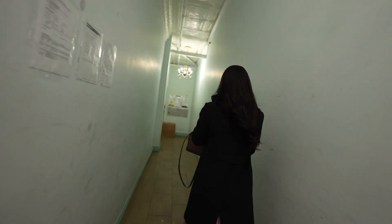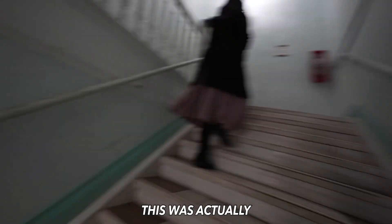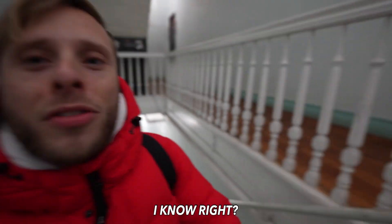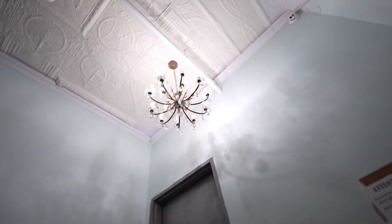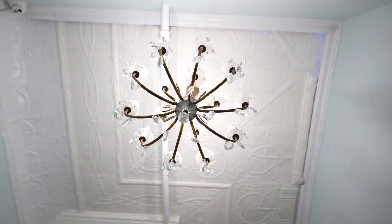Oh, free bike storage! A chandelier factory — are these chandeliers from that factory, or are they from Home Depot? These are probably worth a lot of money.